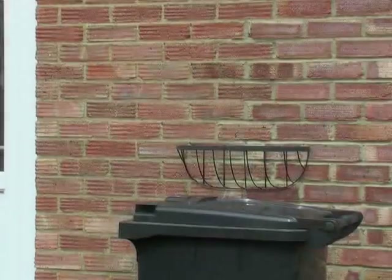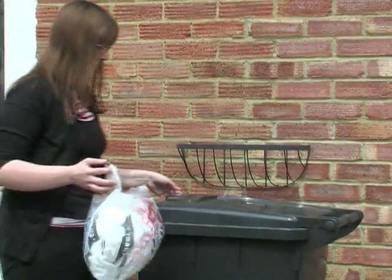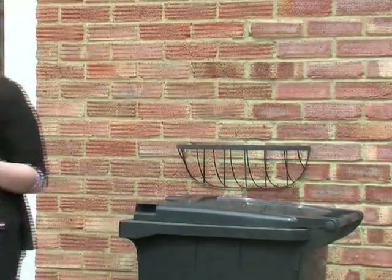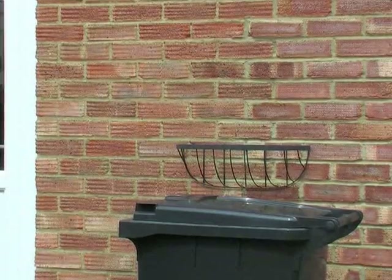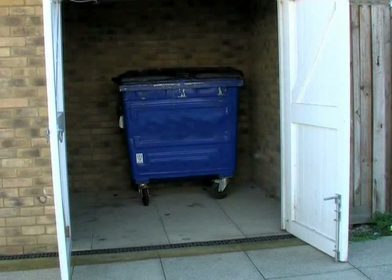By using the recycling services available to you, you will have plenty of room in your grey wheeled bin for the remainder of your household waste. Please make sure all your rubbish is contained in your bin, as we can't take any extra bags. We will be assessing flats and properties that share communal facilities for recycling services in the near future.